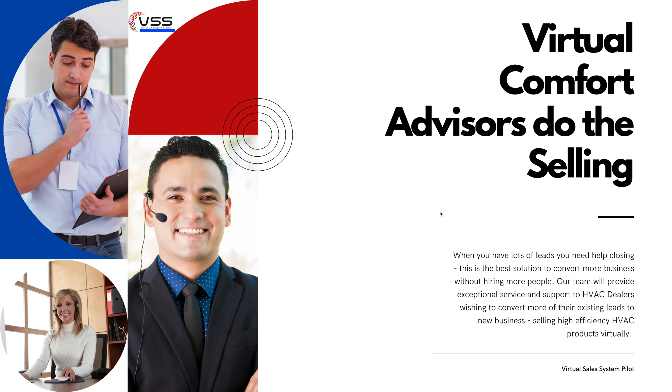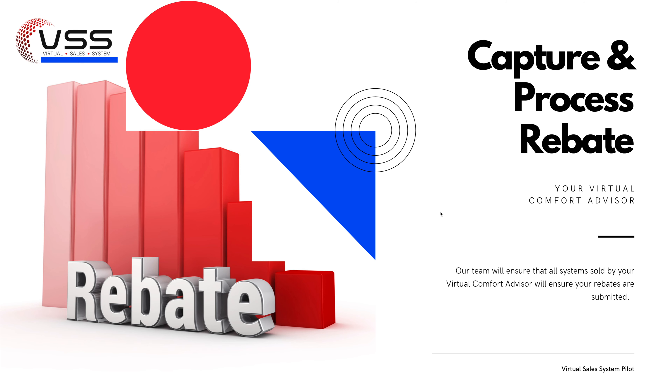Your virtual comfort advisors are experienced at selling heating and air conditioning systems virtually. This is what they do — they know the system inside and out. They know how to convert consumers that are interested in replacing or purchasing or installing a new system, and they can do this without needing to be on site. You already have a team that can go out and do an on-site review — they can double-check that what we've proposed is accurate and make sure anything that needs to be added gets added to those proposals for a clean sale. But we'll do most of the heavy lifting before you ever have to go do an on-site inspection. Our team will also capture and process the rebate — your virtual comfort advisor will keep track of all necessary information and make sure those rebates are submitted.